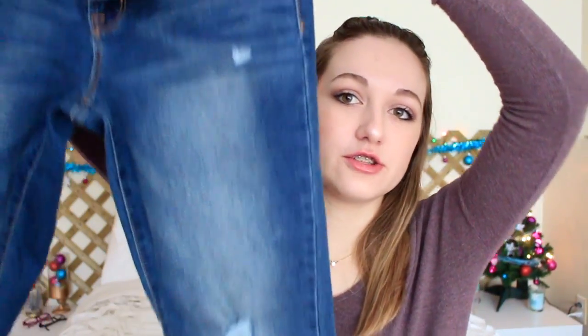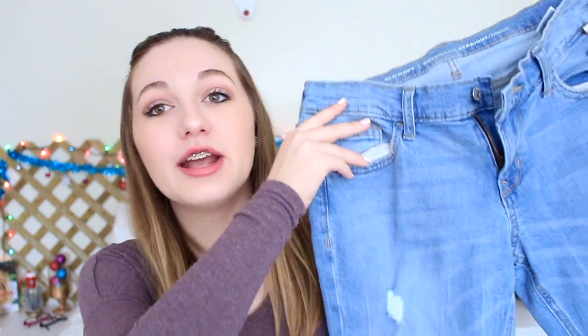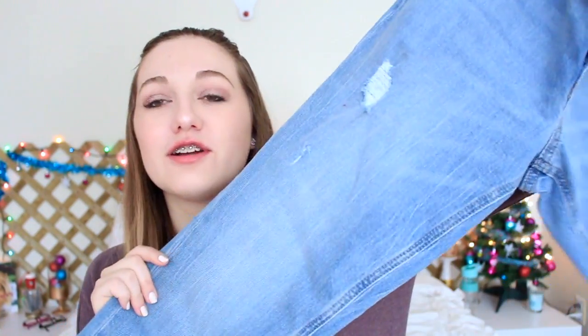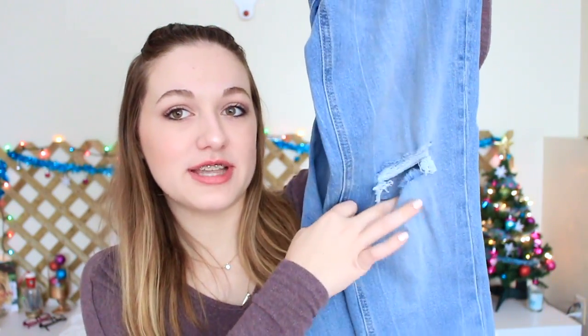The first thing I got is this pair of jeans — these are the Rockstar jeans from Old Navy. They just have a little bit of distressing. The Rockstar jeans are my absolute favorite jeans, they look so good on me, they fit me so nicely. I also got another pair of jeans, also from Old Navy — these are boyfriend jeans. I've been looking for a good pair of boyfriend jeans for so long. They're a light wash and they have a few little rips.